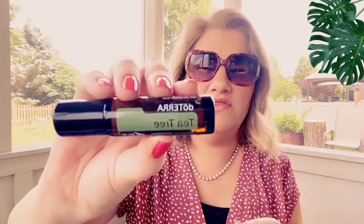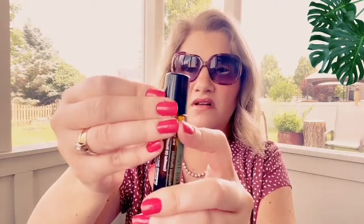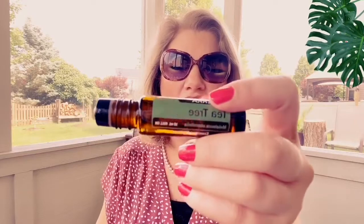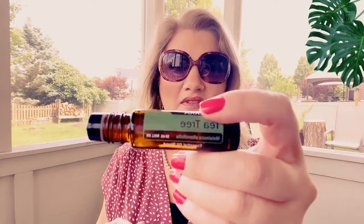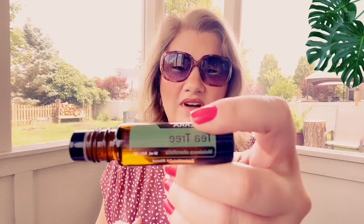I forgot — I got this: Tea Tree Touch. This is tea tree in the touch line, which means it's ready to apply topically in a roller ball. I got this for my nails — whenever I think of tea tree I think of hair, skin, and nails. I thought it would be great to apply topically on nail beds, toenail beds, and around the feet, because the primary benefits are that it's antibacterial and antifungal. A great one — tea tree in the touch line.